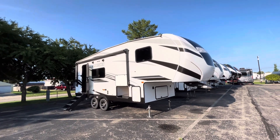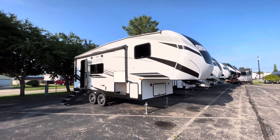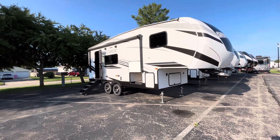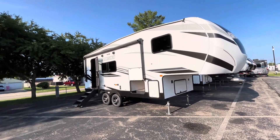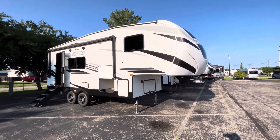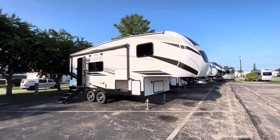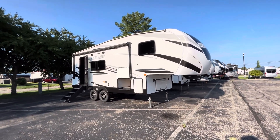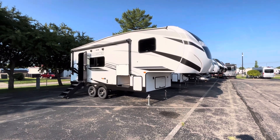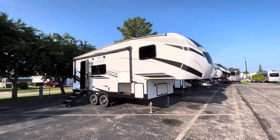This is their 231 RK floor plan. This is going to be one of the smallest, lightest fifth wheels you'll be able to find on the market. You're going to be right around 26 feet overall, about 6,300 pounds dry weight, and a pin weight of about 910 pounds. If you are looking for something you can tow with some half ton vehicles, this is definitely an option. I always recommend going with a three quarter ton or larger, but if you're looking for something as small as you could possibly go, this should definitely be on your list.